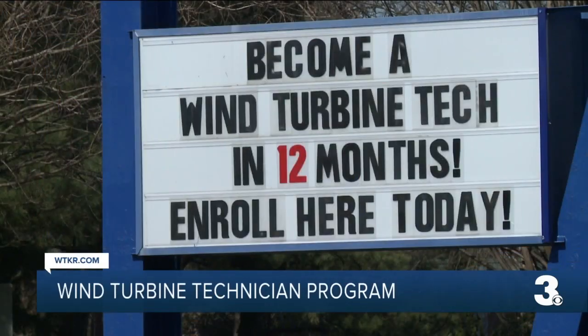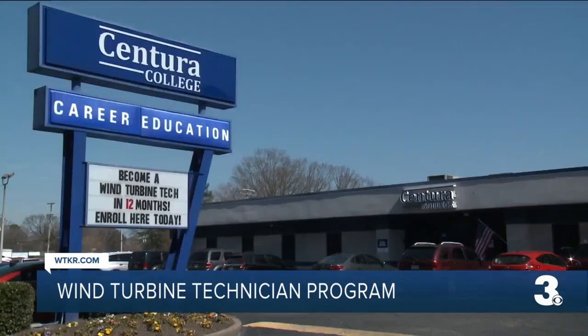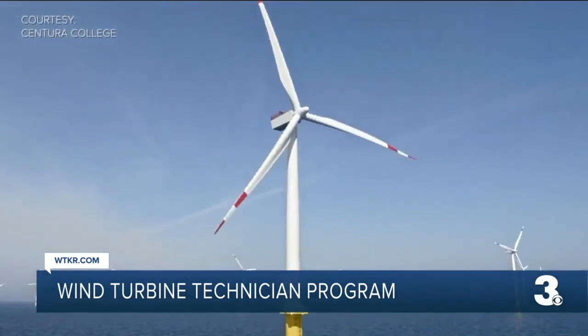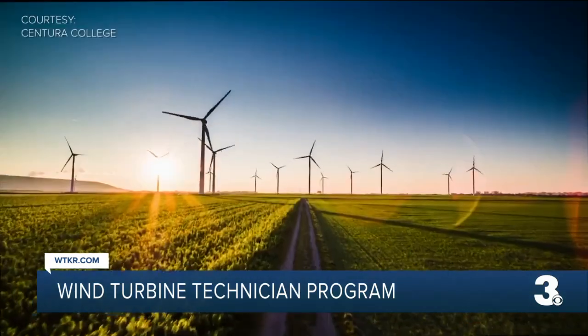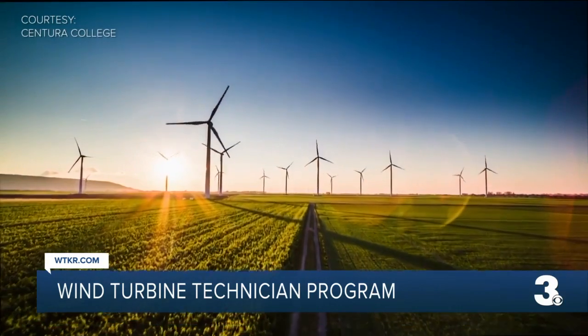Graduates can expect to make a median salary of around $55,000. The trade school program comes just months after the governor signed offshore wind legislation to establish goals for wind energy production in the Commonwealth. It's very exciting and you can travel and go see the world if you want to.